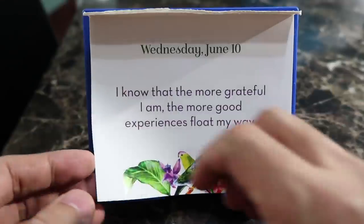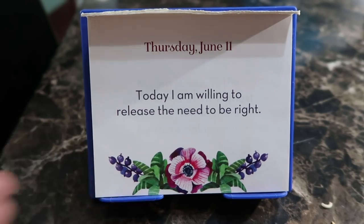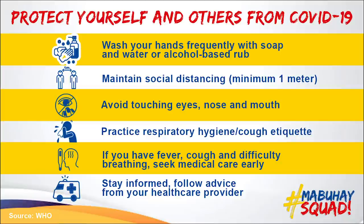Here is our positive affirmation for Thursday, June the 11th: 'Today I am willing to release the need to be right.' I don't need to be right — sometimes I'm wrong, and being wrong means you learn. There you go guys. Some sad news — RJ ordered something and it arrived broken.